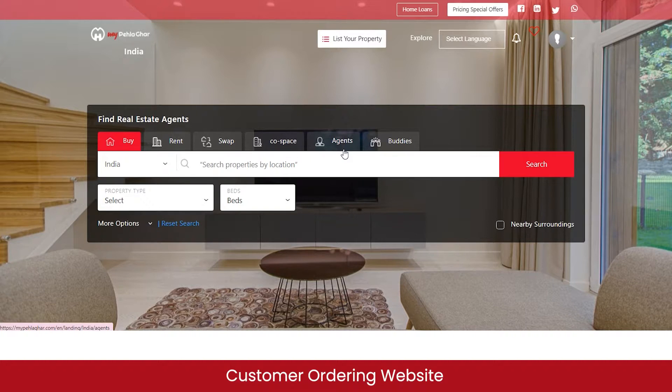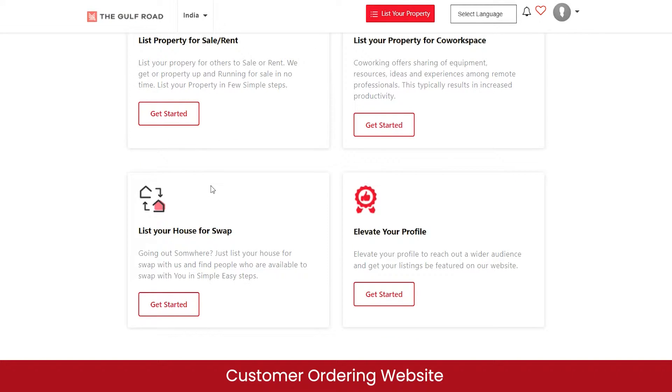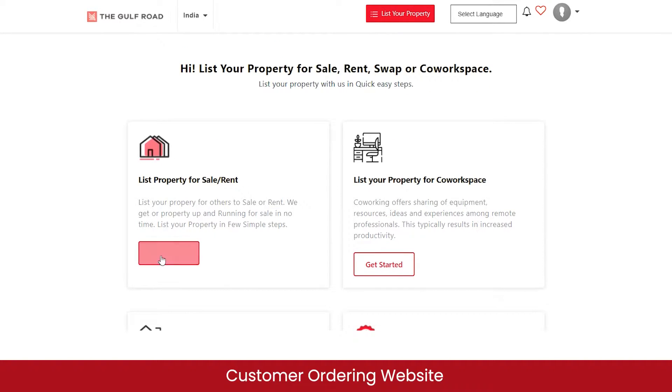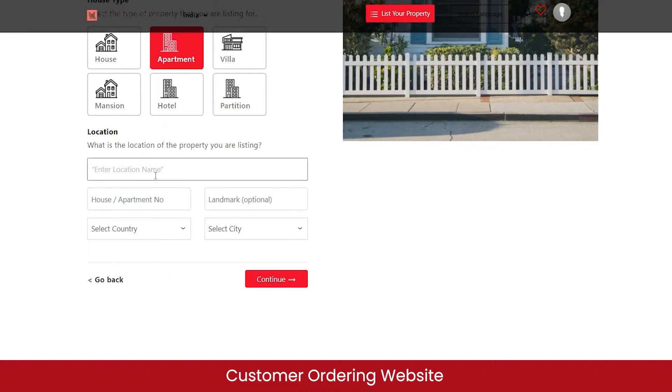Now let me show you how to list a property for sale on the marketplace. Click the list property button and select whether you want to list for sale or rent, for co-working, or to swap with another person. You can also choose the 'Elevate Your Profile' premium option so your profile can be featured by the admin for enhanced visibility. I'll select 'list property for sale and rent' — you can choose to rent, sell, or make it available for both options. I'll select rent and choose the house type and enter the location.